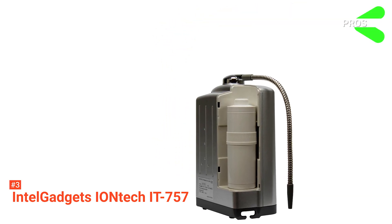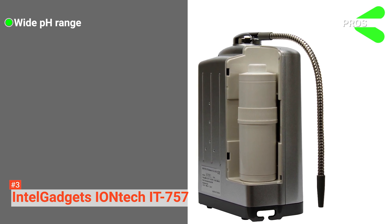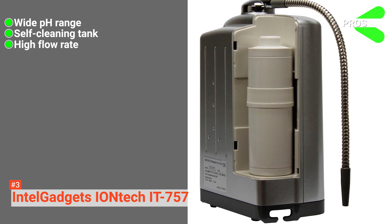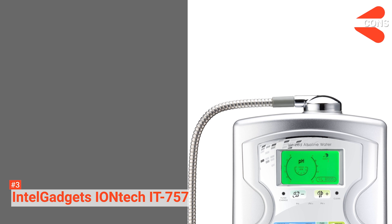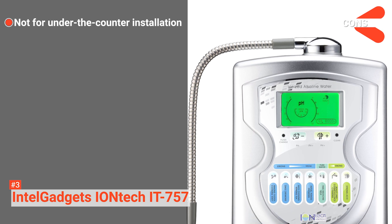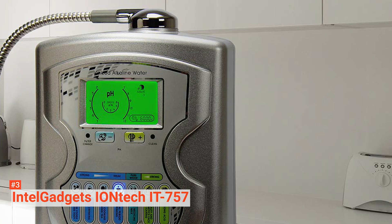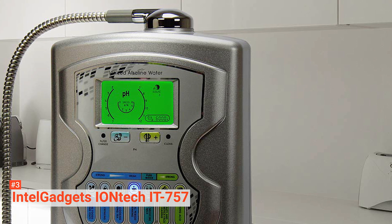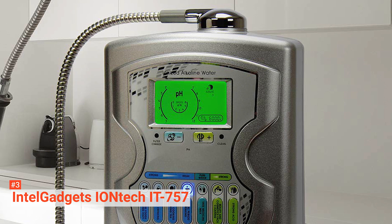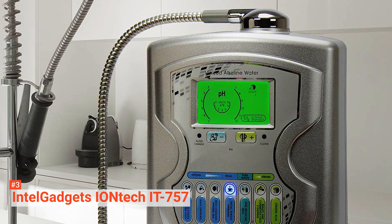Its pros are: it has a wide pH range of 4.5 to pH 11, it also has a self-cleaning tank, and it has a flow rate of up to 3 liters per day. However, the cons are it doesn't support under-the-counter installation and the interface is slightly challenging to use. Overall, the build quality of Intel Gadgets' IONTECH IT757 is fantastic, and it features non-toxic, heat-resistant materials where possible to help with quality, safety, and durability.